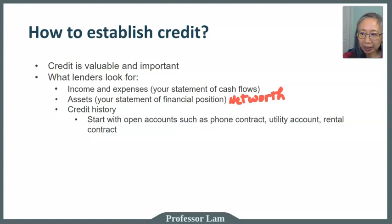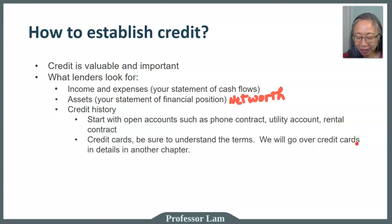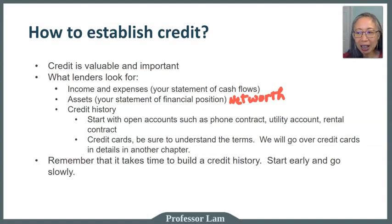For your credit history, you can start by opening open credit accounts — such as a cell phone contract, a utility account, or a rental contract. If your name is on a lease, that counts. You can also start with a credit card, but make sure you understand the terms. In another chapter, we'll go over how to manage your credit card and what terms to watch out for.